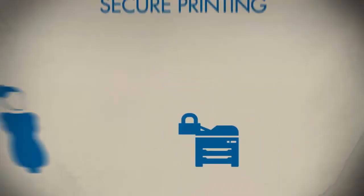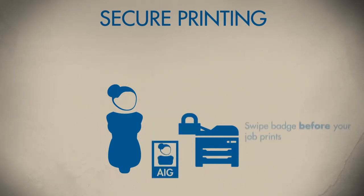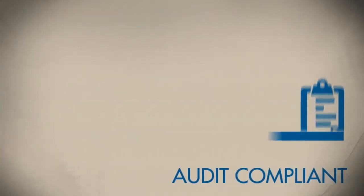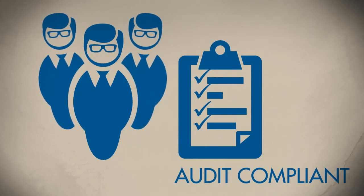Another level of security is being added to printing. Users will now be required to swipe their AIG security badge at the designated printing device before their job prints. This helps address security and compliance concerns around data protection. The Managed Print Services program helps ensure that audits and compliance issues are being met so AIG is prepared for Fed readiness.